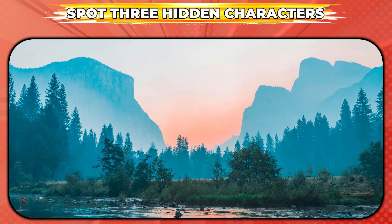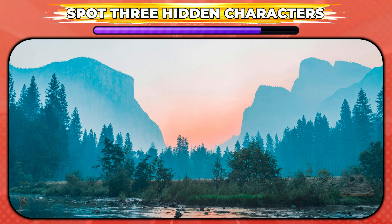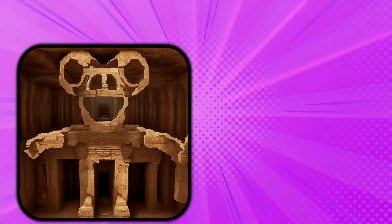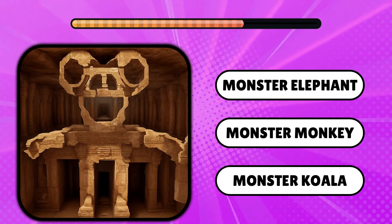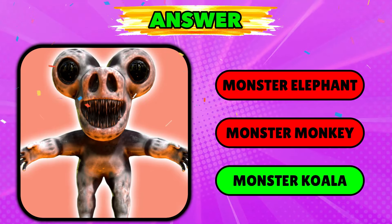Spot the three hidden characters! These are the ones that were hidden. Can you guess the monster? That's correct, it's Monster Koala!